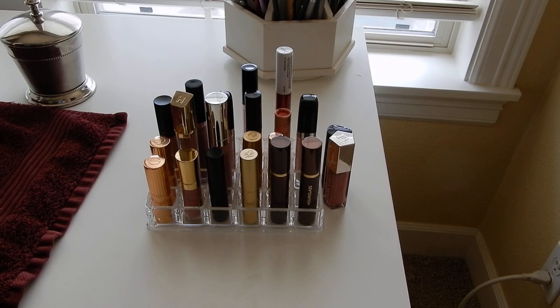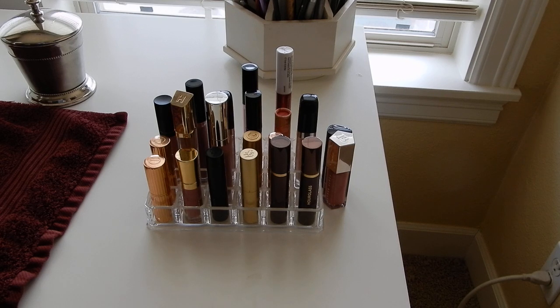Hey guys, it's Melanie. Let's do a shop my stash. It has actually been quite some time since I have switched my makeup around. There are a few things that are going to be holdovers from the last time I did this, because this is a very specific time of year and I do have some favorites that just kind of live in my everyday makeup drawer.